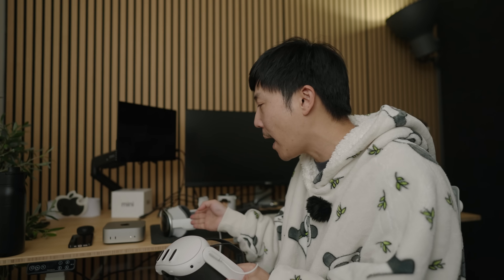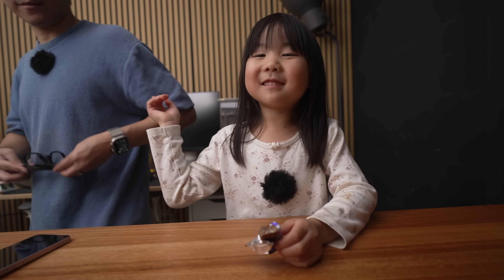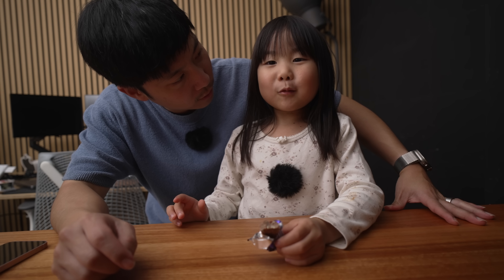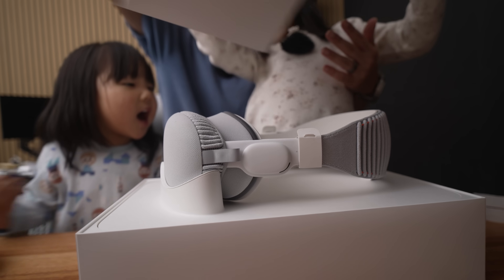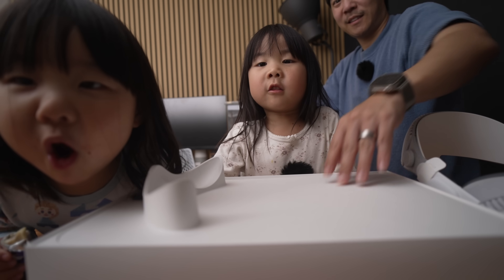I bought two AirPods — one for my wife, one for myself — and I could barely afford one Vision Pro. Now I can't pay my mortgage next month. My kid asked what my job is and I told him: unboxing stuff. He said, wow, that is cool. Subscribe.